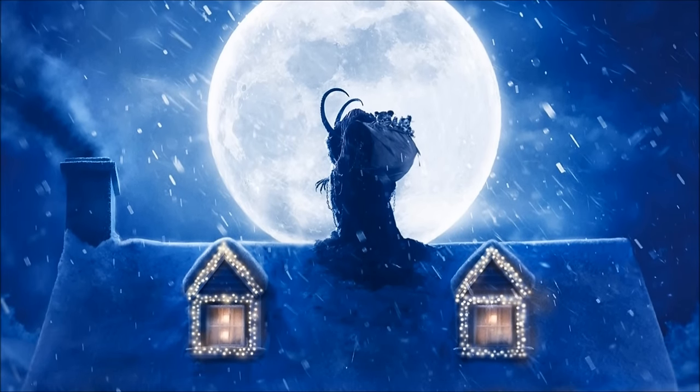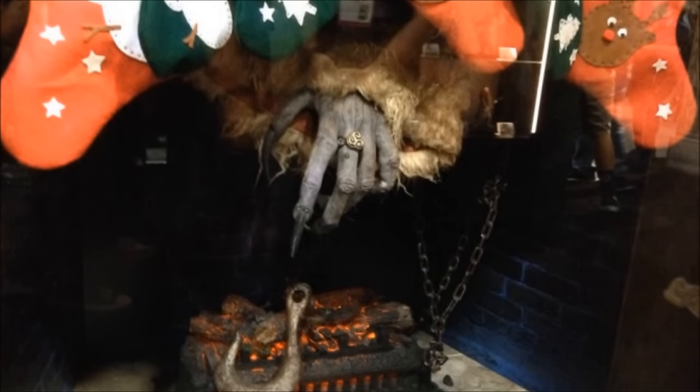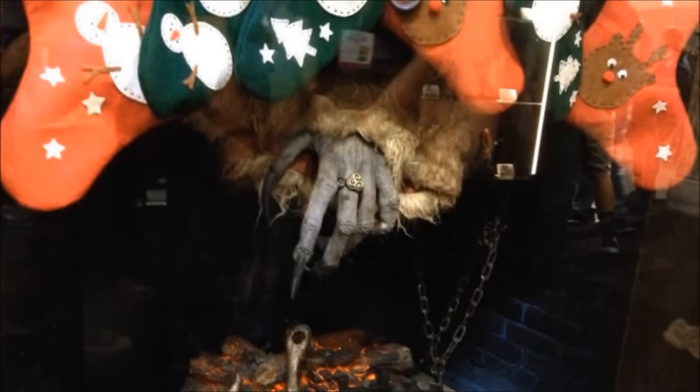The Top 10 Krampus Monsters are based on 2015's Michael Dougherty's Krampus. Leave a comment down below and let us know who's your favorite Krampus monster.